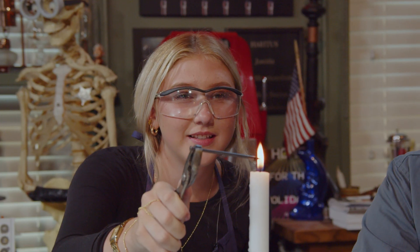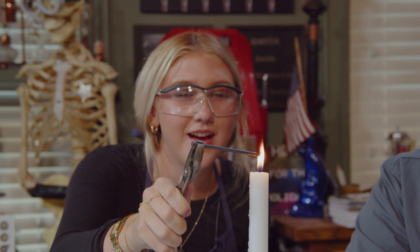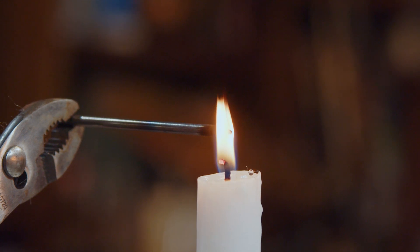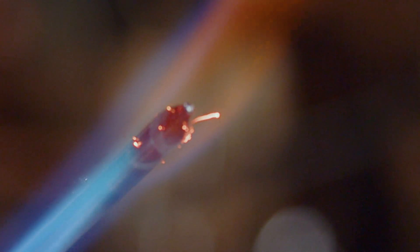Olivia lit her first match. Go ahead and put that in there — the very end of it. You see the very end of it? It's glowing, isn't it? That's getting hot. She's got the very tip of the nail. The very tip of it. Not burning. It's not burning.